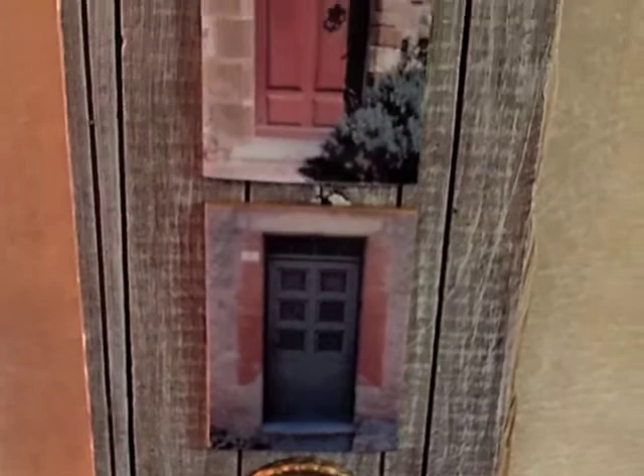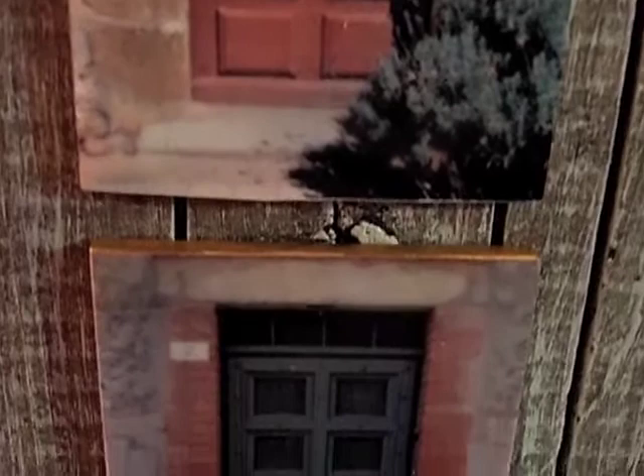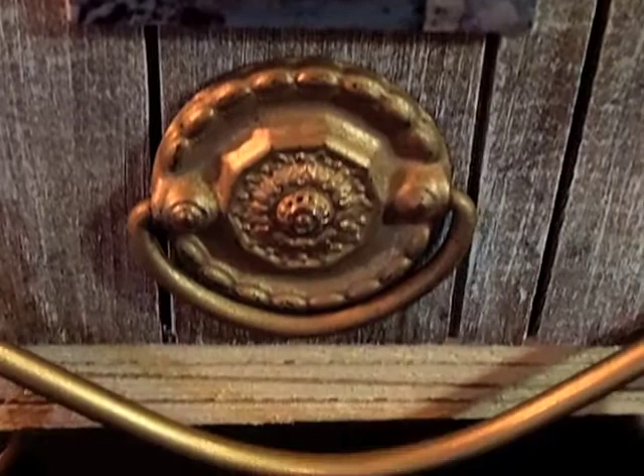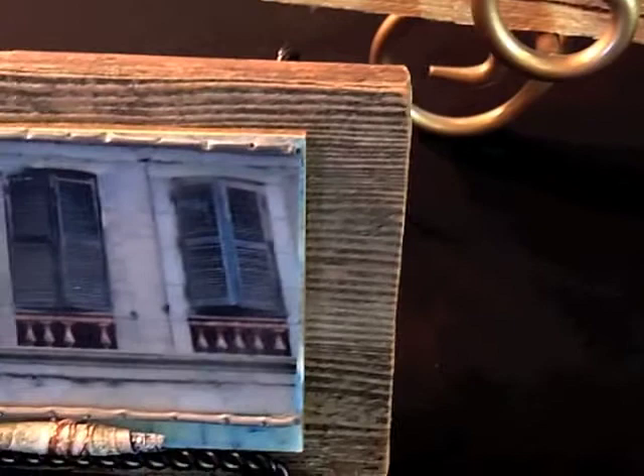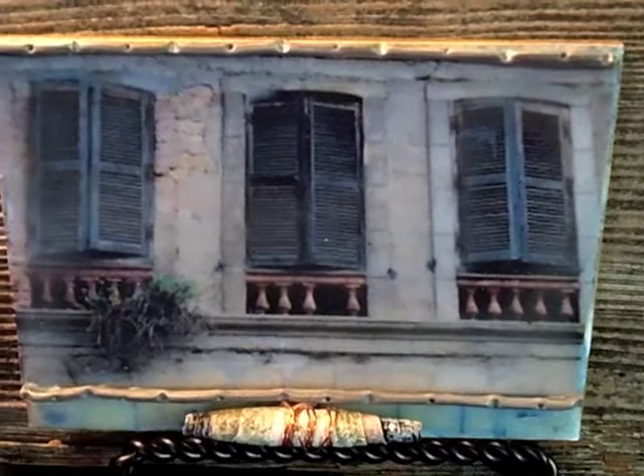This piece has three intriguing doors, and a little door knocker there on the bottom. And this is three shutters from Monttulio. This piece has polymer framing and also a handmade paper bead wrapped with copper wire.